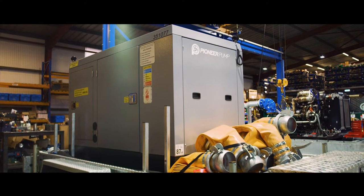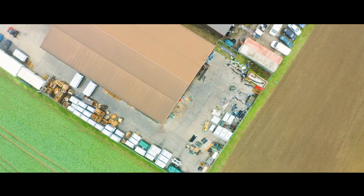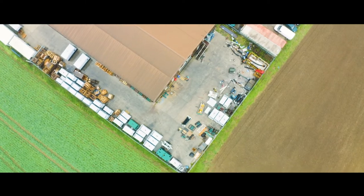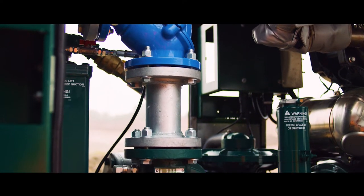We then branched out into pump rental as well. A lot of our customers were looking at buying pumps in a different way, either capex or operational expense. We've got five depots around the country covering the UK. We also offer the solution to our European distribution network, so it gives our customer the option of either buying or renting.